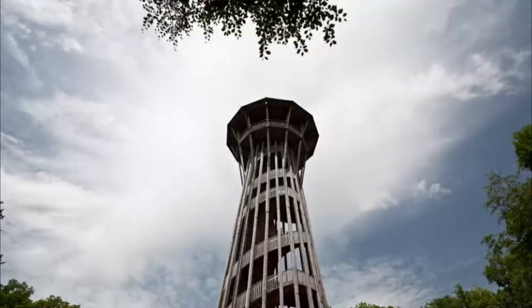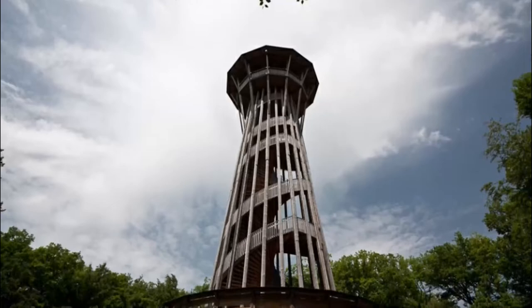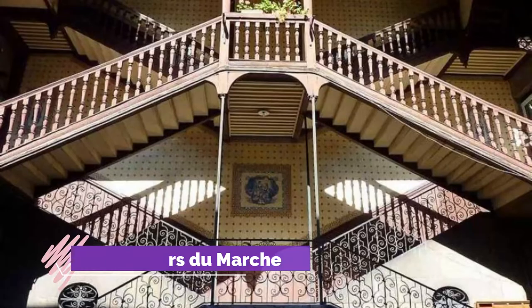Number nine: Sauvabelin Tower. Built to mark the turn of the millennium, the 35-meter Sauvabelin Tower stands in the middle of a forest on a hill above Lausanne. Constructed of locally harvested wood, mainly Douglas fir, this unusual round structure is filled by a wide spiral staircase of 302 steps.